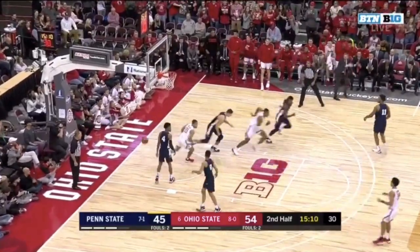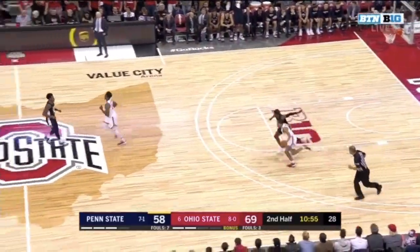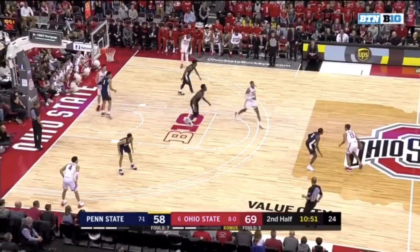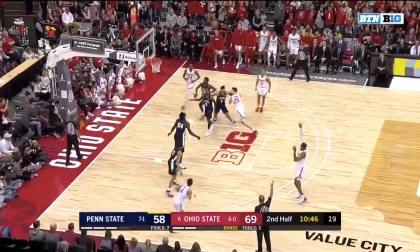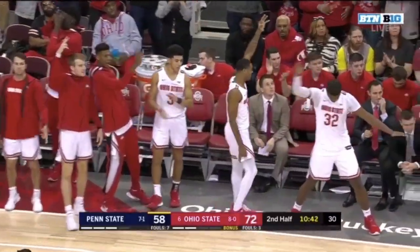Oh my goodness, Caleb Wesson! Big shot for a freshman, trying to fill the shoes of his former Roman Catholic High School teammate Lamar Stephens, who's out. The foul — Caleb Wesson, the three falls for the big man. He's got 18.